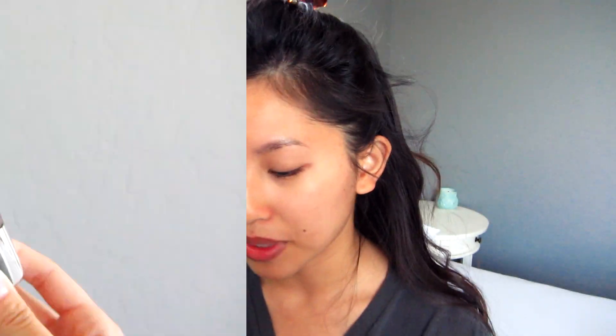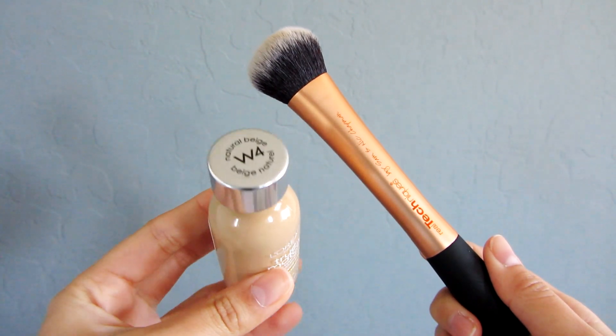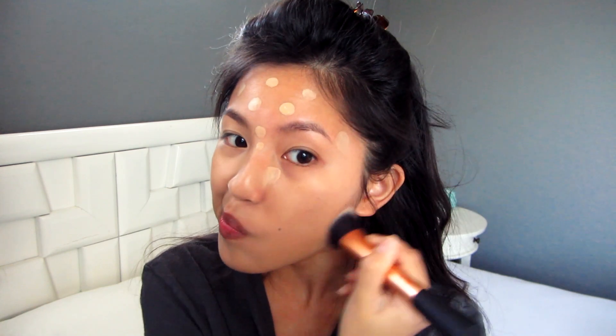I'm going to get ready for school — I've already washed my face and put on some moisturizer. The first thing I'm going to do is use my Becca Ever-Matte Poreless Priming Perfector and put that only around my nose. Next I'm going to take my L'Oreal True Match Foundation in Warm 4, which is a little bit light for me right now because I got a little tan. I got it all over my face, then I take my Expert Face Brush from Real Techniques and stipple it on first, then buff it in.